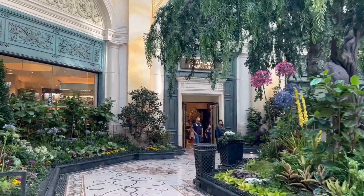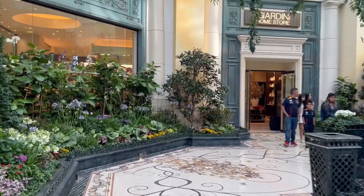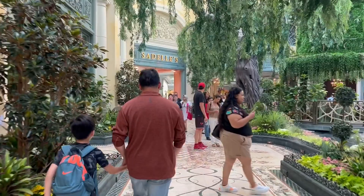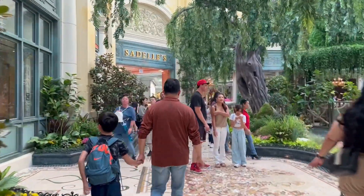Back in the far corner of the ever-so-popular Bellagio Conservatory, you will find Sadell's Cafe. Depending on where you sit, you'll enjoy amazing views of either the botanical gardens or the conservatory.